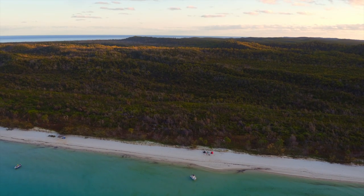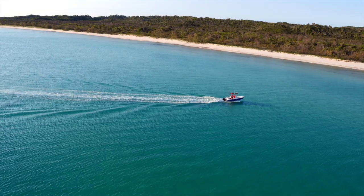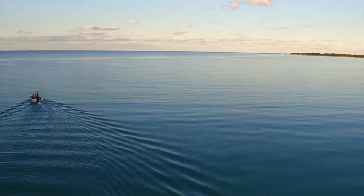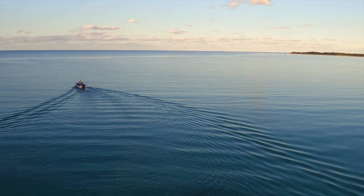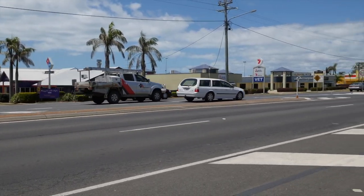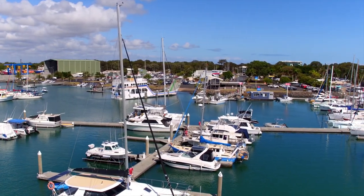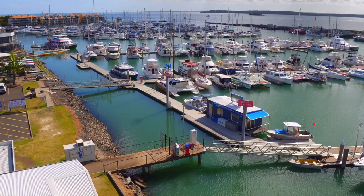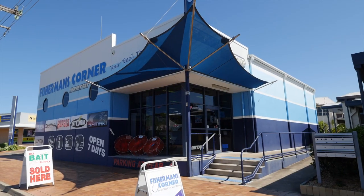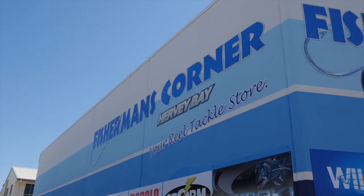On this episode of Fishing Edge, we're embarking on a fishing and camping trip to Fraser Island in Queensland. Known as the largest sand island in the world, Fraser has spectacular scenery and endless fishing opportunities. Back on the mainland, often regarded as the gateway to Fraser Island, lies Harvey Bay — a town with a true coastal Queensland feel, a great marina, loads of boats and heaps of fishermen. It's also the location of the long-standing and well-known Fisherman's Corner Tackle Store.